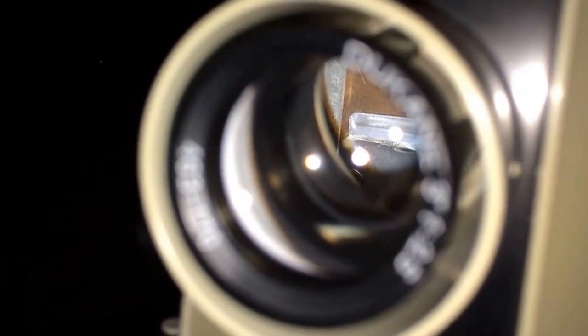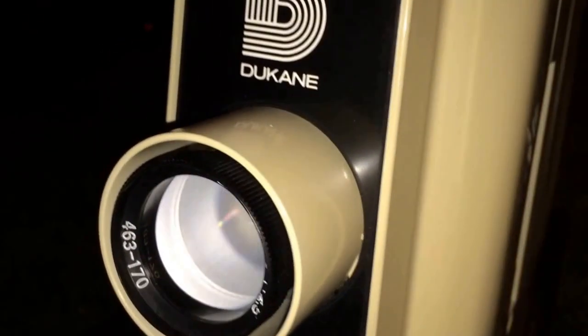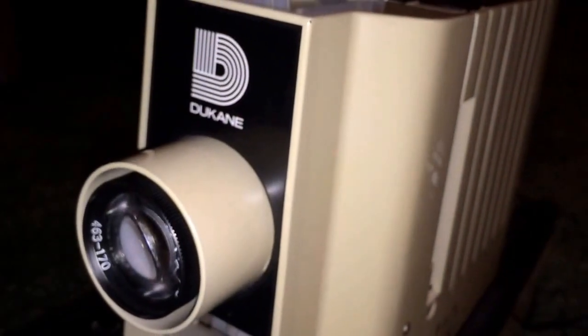When I was a kid in grade school, elementary school, and even high school, the teachers used all kinds of multimedia devices to teach us with. One of them was 16 millimeter film, another one was transparencies, another one was reel to reel videotape, and one of the unique ones was called film strips. They even used slides sometimes but I didn't see that used too often.